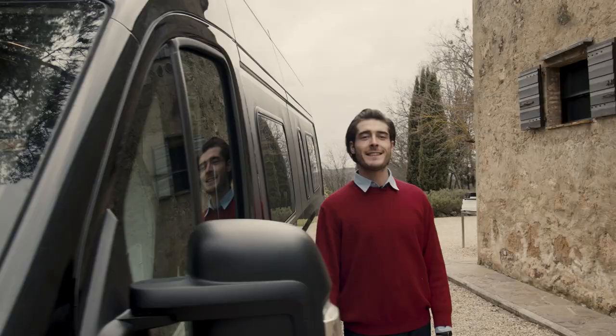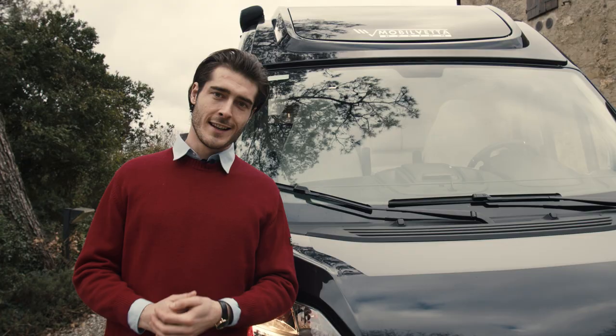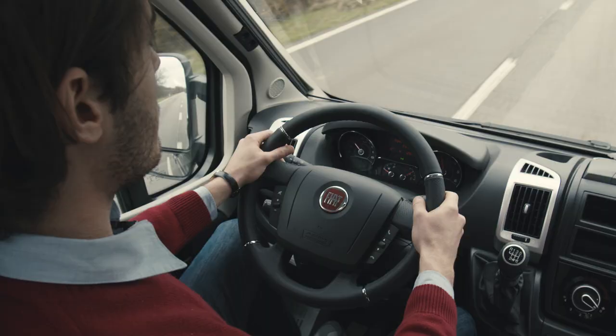The Mobilvetter van range is available in many colors — for example, the elegant metallic black, or as standard, the white color. All versions offer the best standard equipment and include, for the mechanical part, the 140hp engine, manual air climate control system, driver and passenger airbags, traction plus and hill control, and 16-inch wheels with alloy rims.